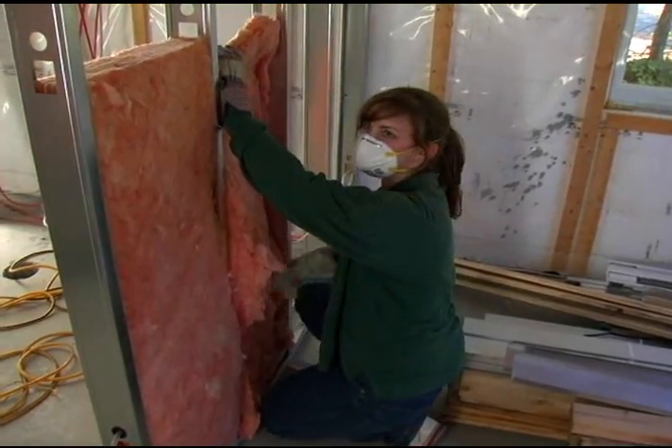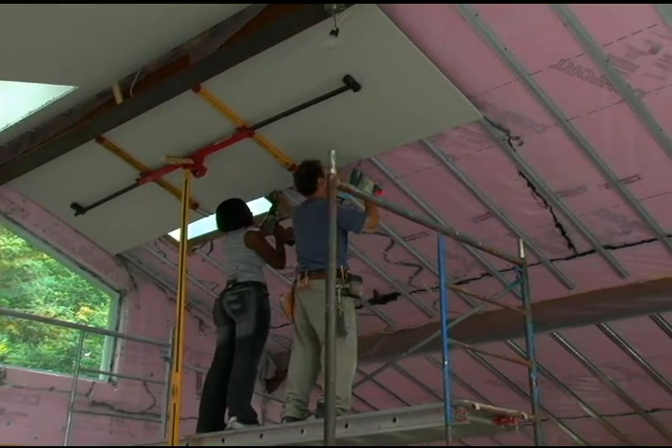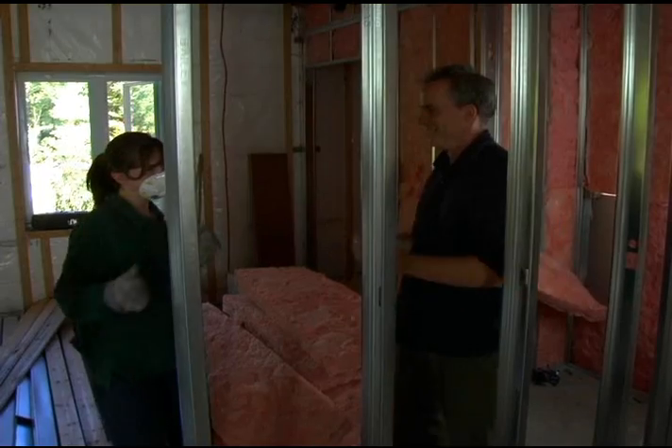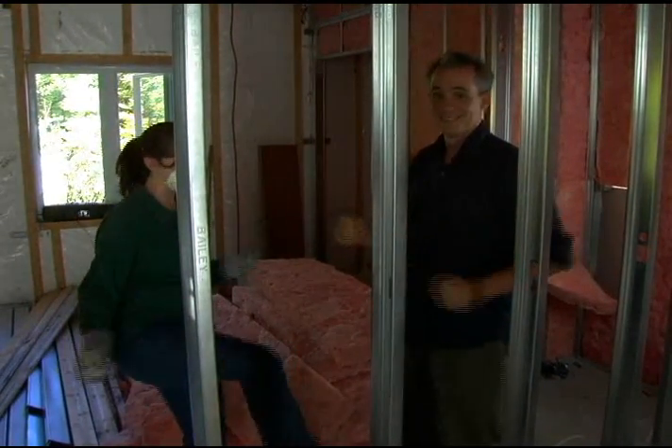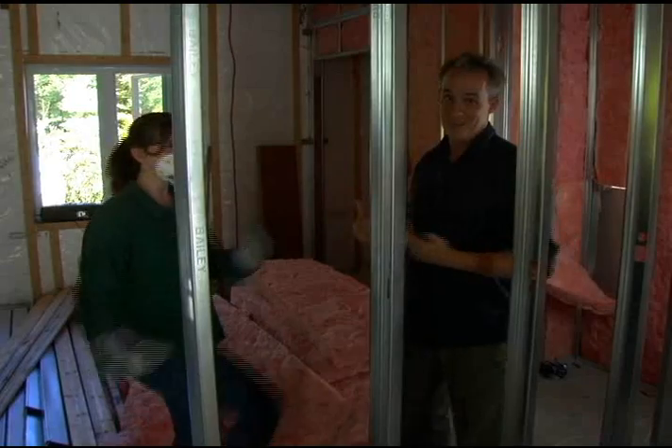Jenna sound-proofed the interior walls and ceilings, and Lindsay installed the gypsum panels on the cathedral ceiling. The insulation nets — gotta give a good twist there. Now I'm learning something today.